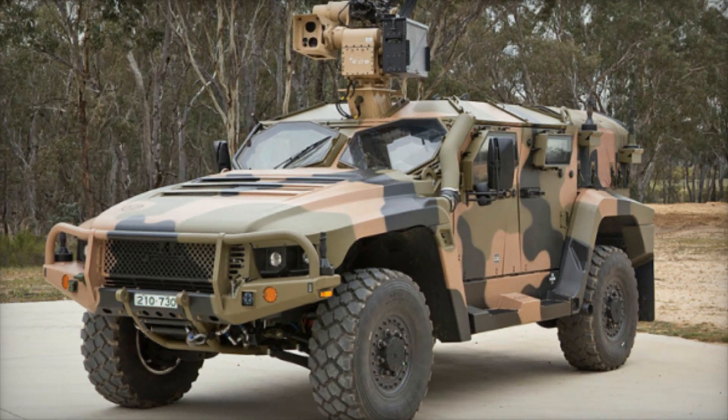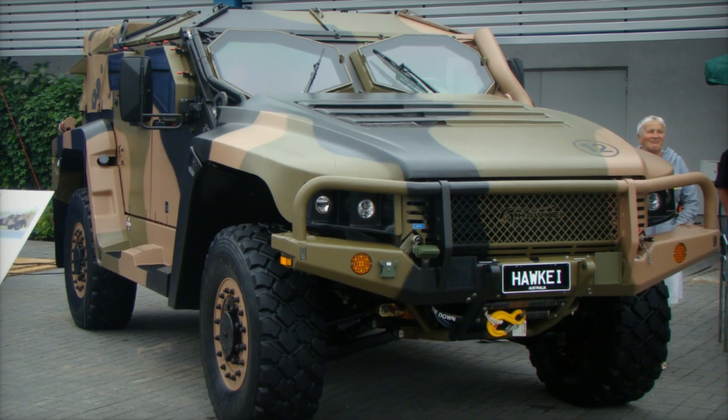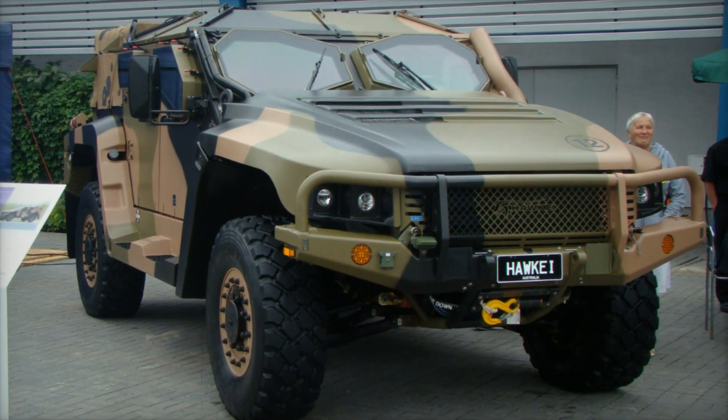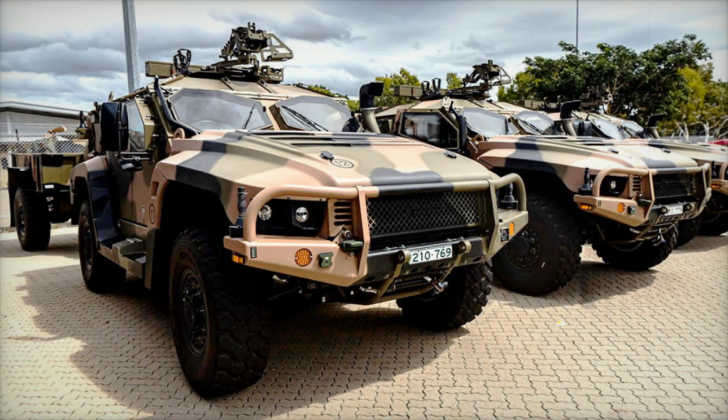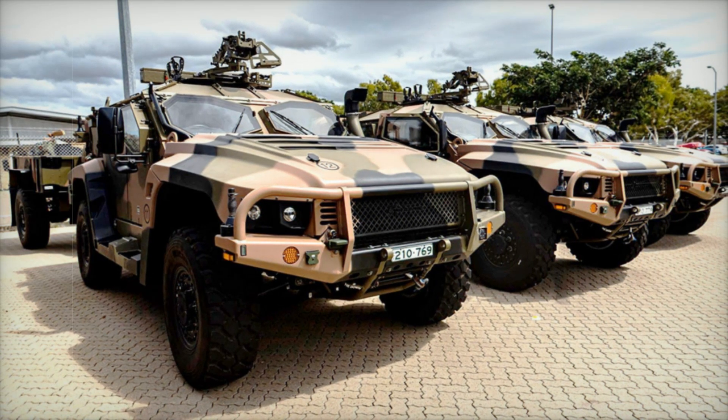As we explore the Hawkeye further, it's important to understand its role alongside other military vehicles. It will operate in tandem with the heavier Bushmaster family of protected mobility vehicles. This synergy allows the military to leverage the strengths of different vehicles for various missions, creating a more effective and adaptable force overall.